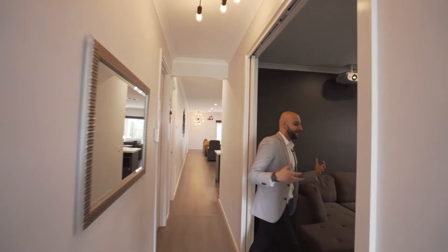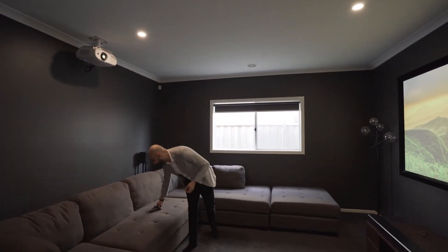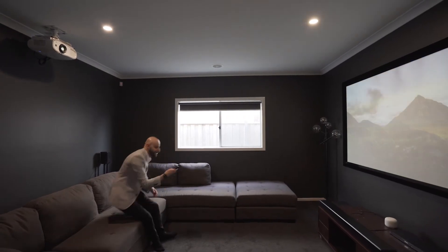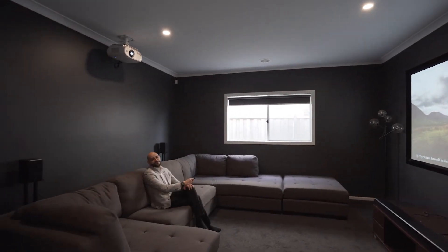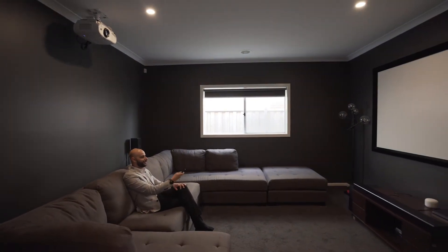As we walk in here, we find what my personal favorite room of the house is. We've got the theatre room. This is perfect, especially if we get into another lockdown, for example, because you can just do this. Hopefully it plays — there we go.